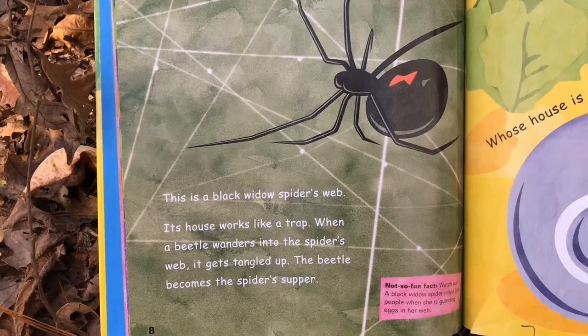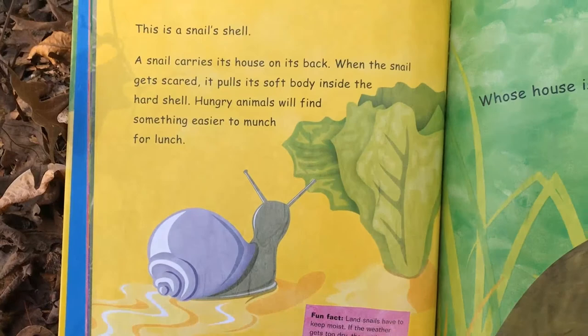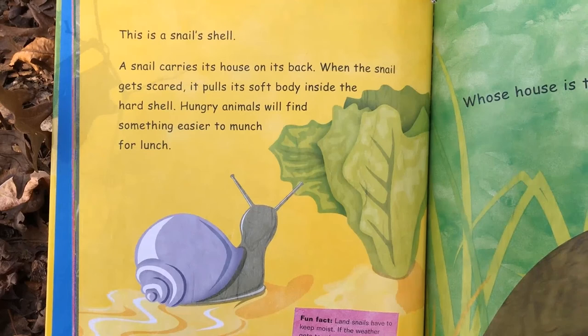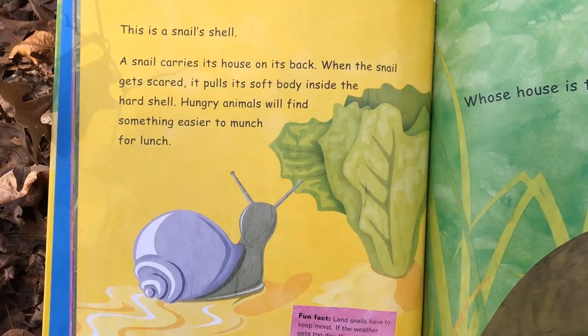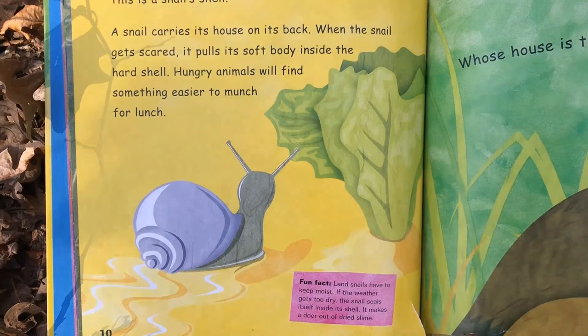Whose house is this sliding so slowly on a garden path? This is a snail's shell. A snail carries its house on its back. When the snail gets scared, it pulls its soft body inside the hard shell, and hungry animals will find something easier to munch on for lunch. Fun fact: land snails have to keep moist. If the weather gets too dry, the snail will seal itself inside its shell — it makes a door out of dried slime.